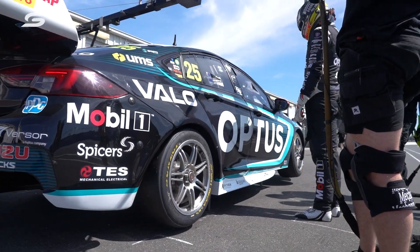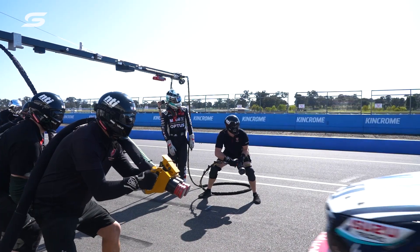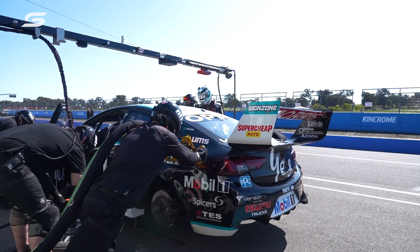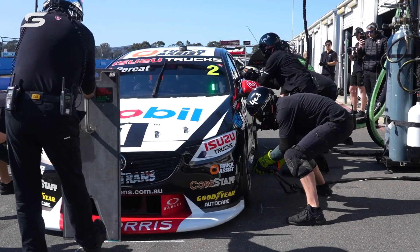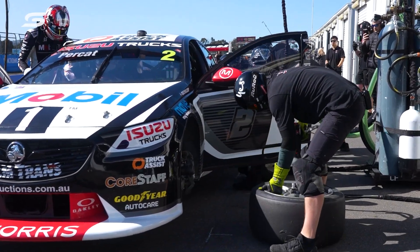We have nine people out there across the line. We've got the tyre guys, we've got the car controller, we've got the refueller and we've also got the spike guy. The refueller can only do refuelling, basically set in concrete, not allowed to do anything else. Car control is the same sort of deal — can't go around, can't help anyone, just got to talk to the driver. That's the main thing.